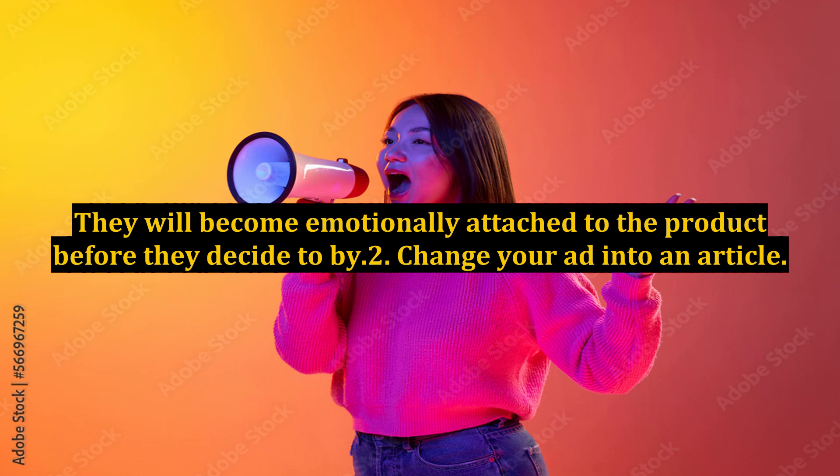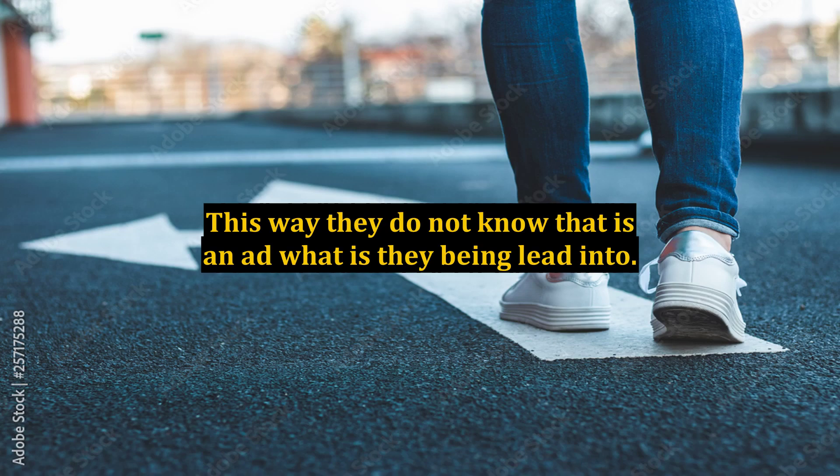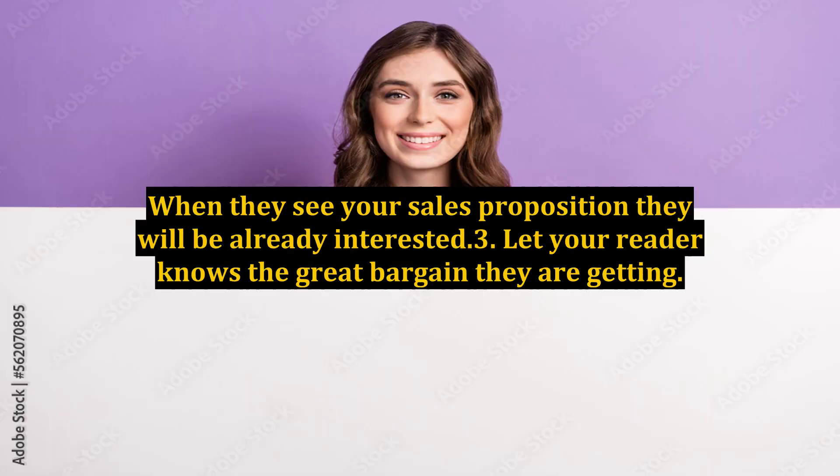Tip 2: Change your ad into an article. Transform it into a how-to article or a story. This way they do not know it is an ad they are being led into. When they see your sales proposition, they will already be interested.